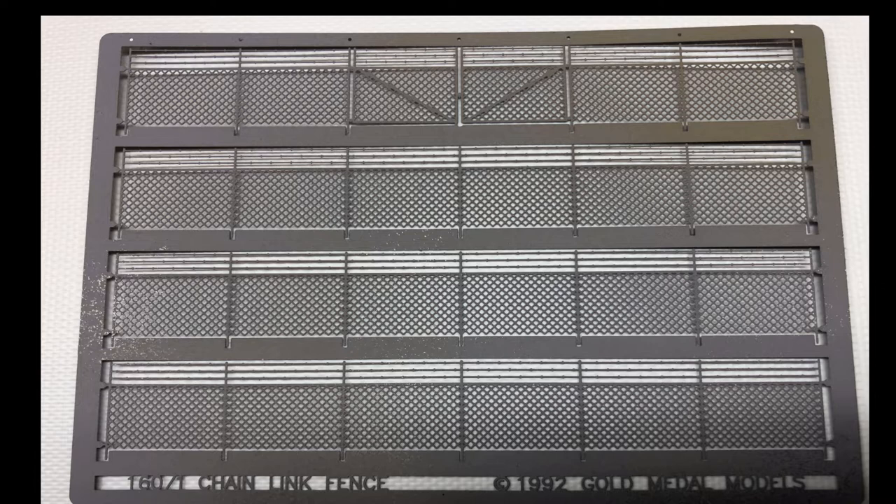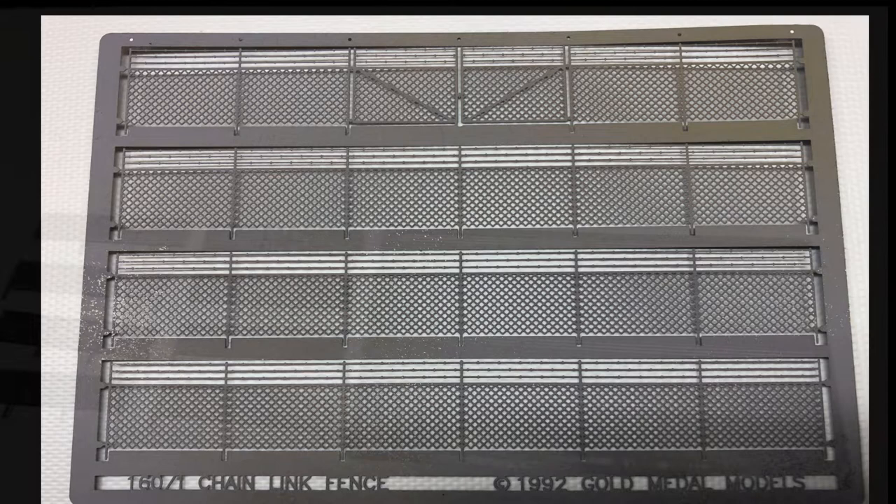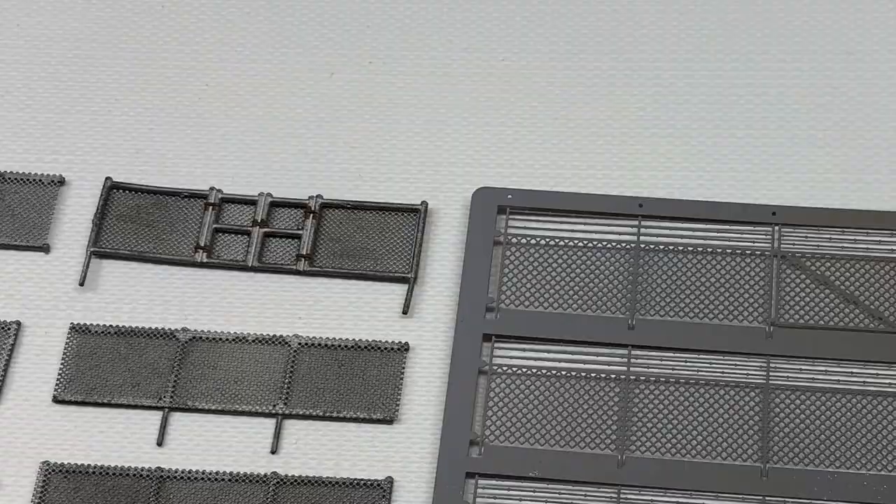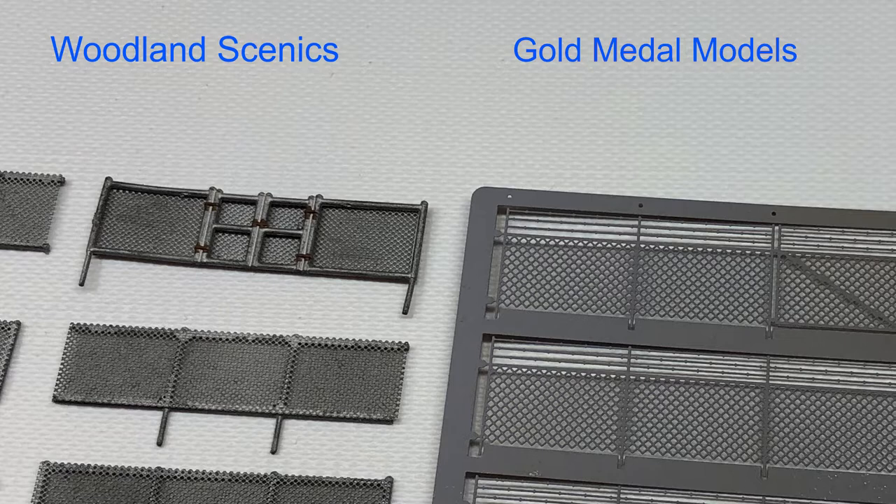The fencing is not painted or weathered, so you'll need to take care of that. Both models are good representations; however, I would suggest not placing them side by side on your layout, as the Gold Metal Models fence appears much finer in detail. The fence post on the Gold Metal Models scales out to about three inches wide, whereas the Woodland Scenics fence post measures around five inches wide. Additionally, the Gold Metal Models product is around 28 scale feet longer.